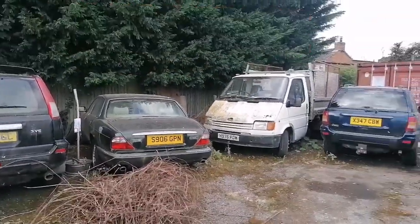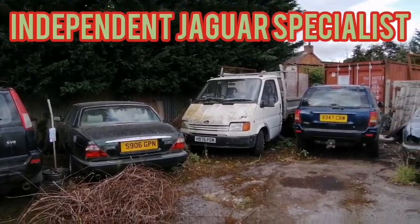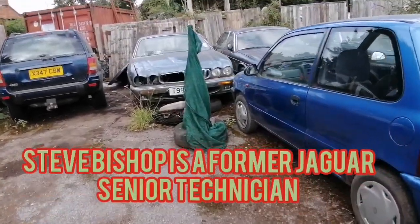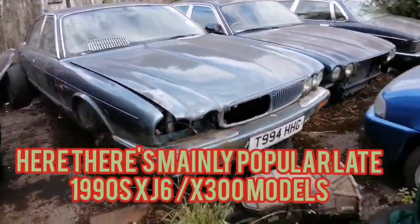I've got a nice few Jags here. The owner says he's got too many — well, he's got a nice few here. I'll show the cars. Old Jags — well, they're only about 20 years old.